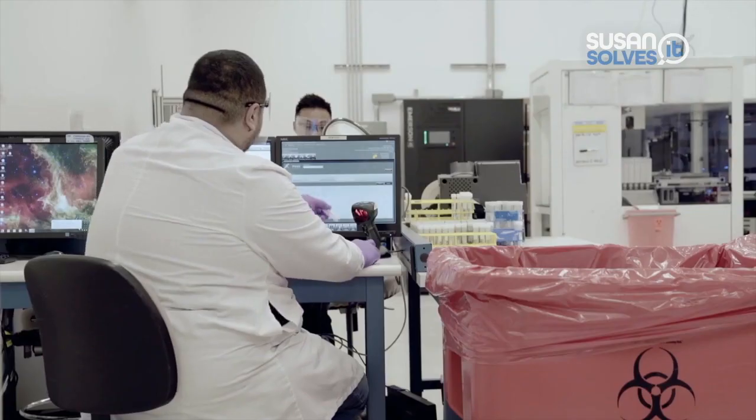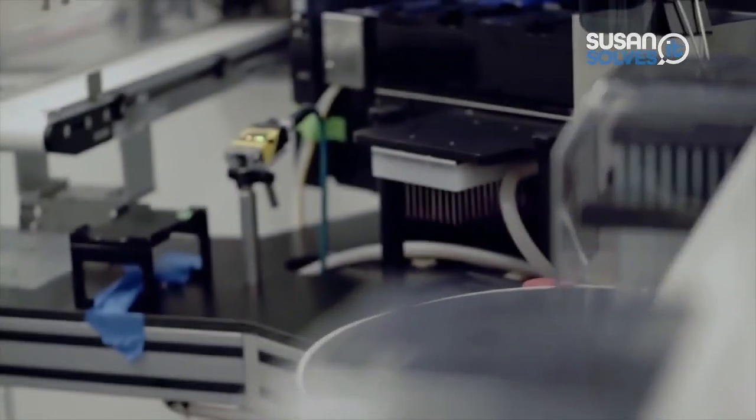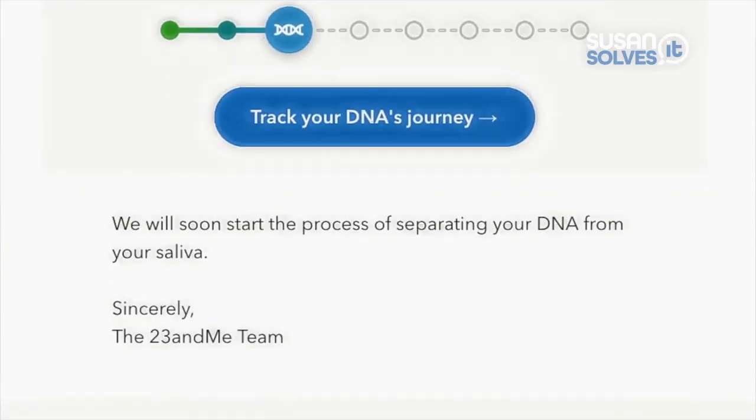Florida's Attorney General James Uthmeyer put out a consumer alert saying your DNA is the most sensitive information. If you're wondering how to delete your information, here are the tips that he shared.